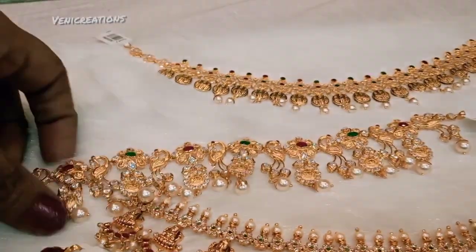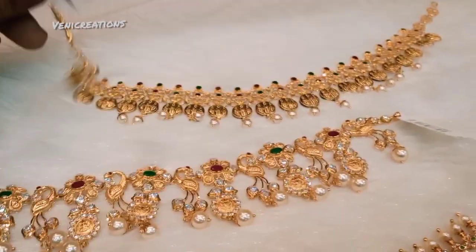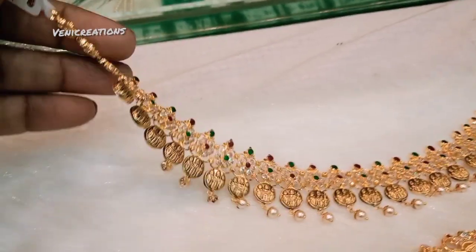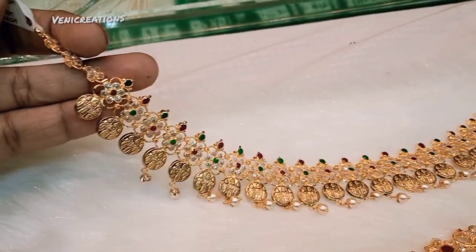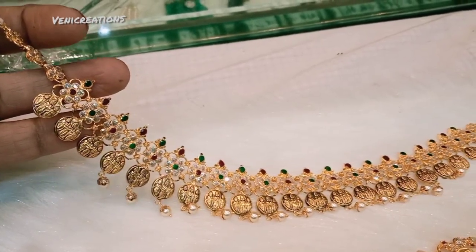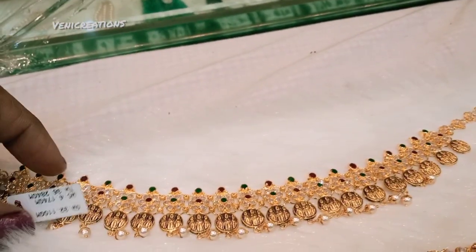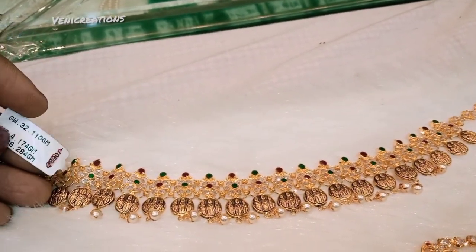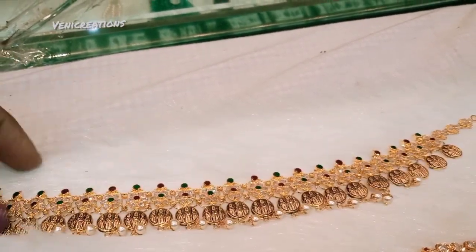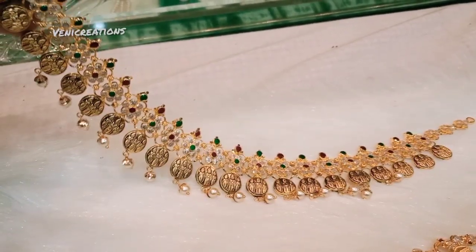The gold price is a little stagnant. The silver price is also a little stagnant — currently around 70,000 rupees, previously at 67,600 rupees, and before that around 60,000 rupees.